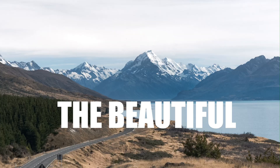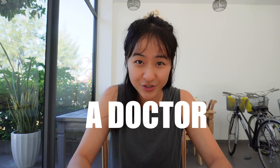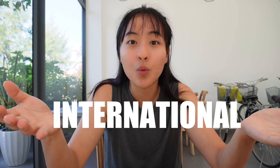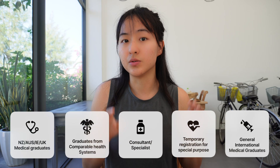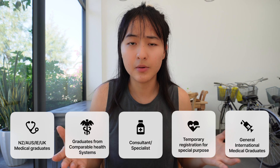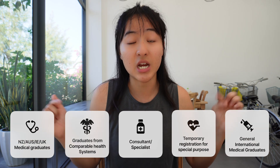Are you here because you want to move to beautiful New Zealand to work as a doctor? My name is Eunice, I'm a junior doctor in New Zealand, and I've been getting a lot of DMs on Instagram about how to go about moving to New Zealand as an international medical graduate. I had no idea, so I did lots of research — and the answer is: it's complicated. So I've created this guide, simplified into different categories that may be relatable to you, which can be found in the chapters below.